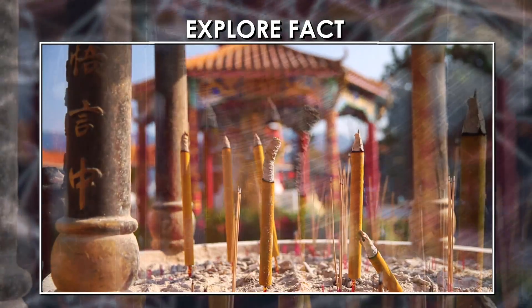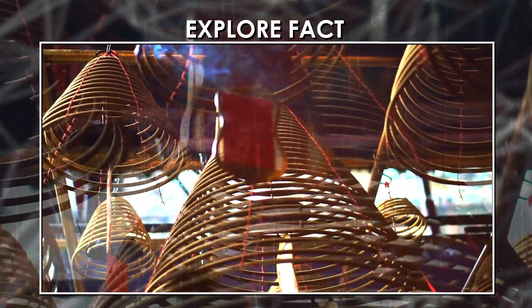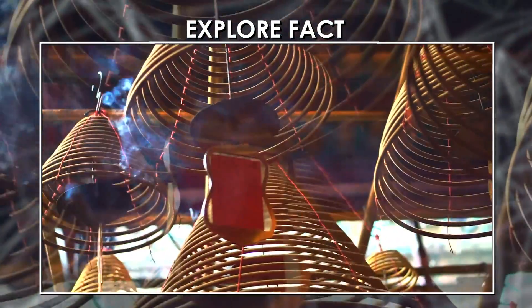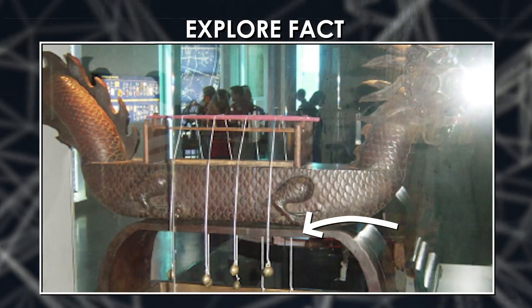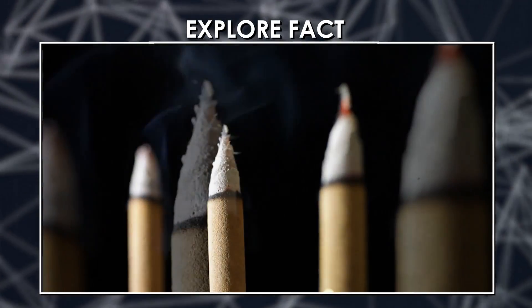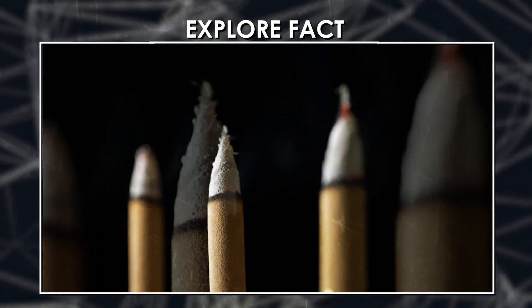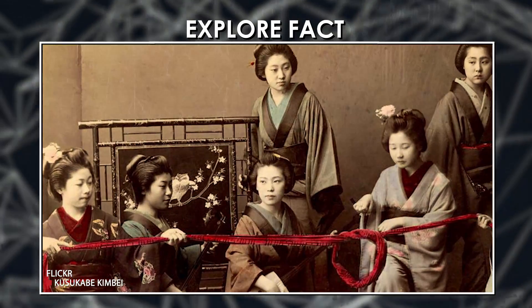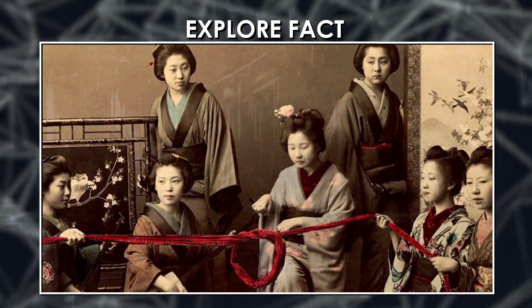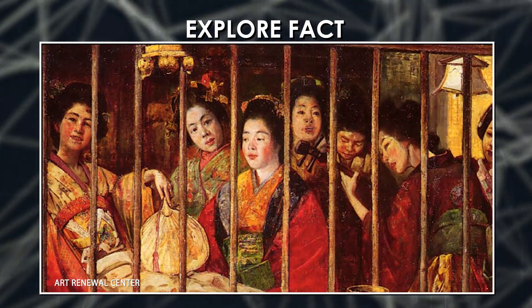Different incense sticks would indicate the passing of time depending on how quickly they burned. Some sticks had different aromas for each hour that passed, and others had weights attached at different sections that would drop as the incense burned. Incense clocks stuck around well after we had developed watches and pendulum clocks — until 1924 in Japan, geishas would count how many incense clocks had been burned during their services to charge their customers.